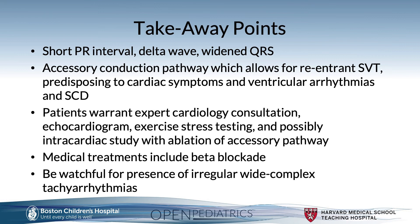Takeaway points: Wolf-Parkinson-White is associated with a short PR interval, delta wave, and widened QRS. The presence of this accessory conduction pathway allows for reentrant supraventricular tachycardia, predisposing to cardiac symptoms, ventricular arrhythmias, and even sudden cardiac death. Patients warrant expert cardiology consultation, a diagnostic workup including echocardiogram and exercise stress testing, and possibly intracardiac studies and ablation. Medical treatment first line is beta blockade.